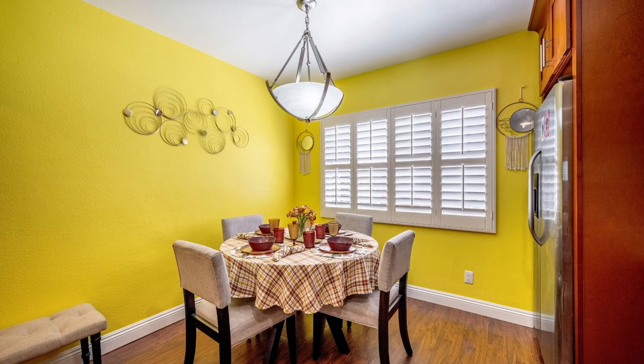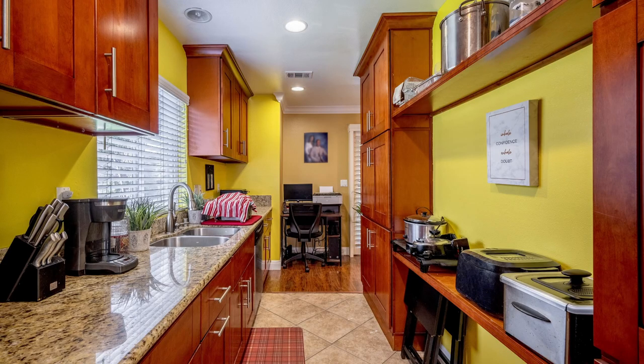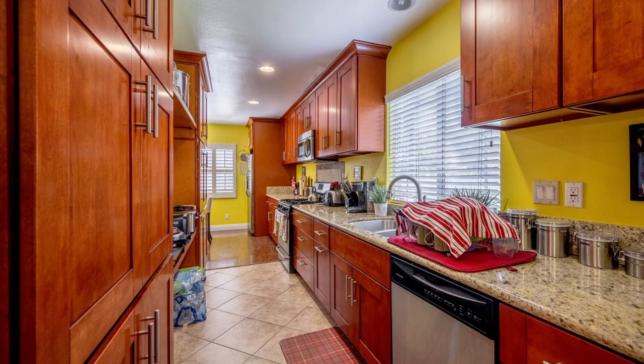Entering the foyer, you'll notice the soothing earth tones contrasted beautifully by crisp white crown molding and baseboards. Hardwood-style flooring gleams under the warm glow of recessed lighting as elegant shutters usher in natural light and offer privacy. Step into the galley kitchen where cooks of all skill levels will be inspired by granite countertop space, plenty of storage in rich wood cabinets, and modern stainless steel appliances. Your primary retreat is an en suite and includes a walk-in closet.